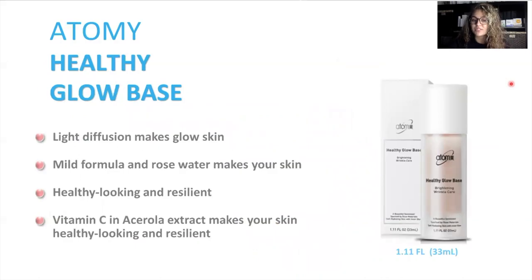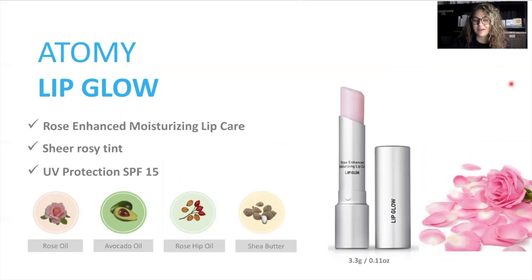The Atomy Healthy Glow Base is going to help your skin look dewy and fresh. It's a brightening wrinkle care and a little truly goes a long way. This product also contains vitamin C, which is going to help your skin look resilient and healthy. Atomy Lip Glow also has an SPF of 15. It contains really great oils and butters: rose oil, avocado oil, rose hip oil, and shea butter. One of the things I love most about this product is that it has a rosy tint, so you can use it as your lipstick. I actually have it on right now — it leaves your lips feeling hydrated, looking healthy, and gives just a pop of color.